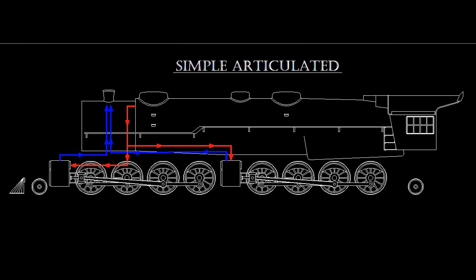The Class A also utilized what was still a novel method of steam distribution. Rather than being compounds, or true Mallets, they were simple articulateds. Unlike compounds, both engines received steam directly from the boiler, and both engines exhausted directly to the stack. Like most new technologies, the railroads were slow to adopt the simple articulated. The first large order for the type was placed by the Chesapeake and Ohio in 1924. These were the first 30 of the 2-882 H7 class, built by Alco, with an additional 15 arriving from Baldwin in 1926.